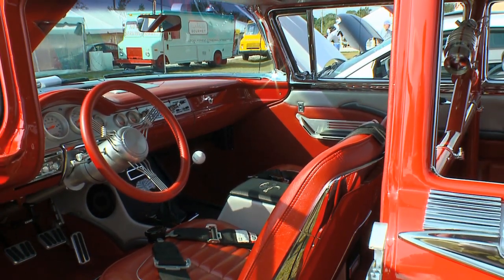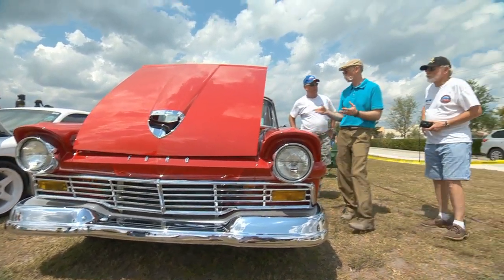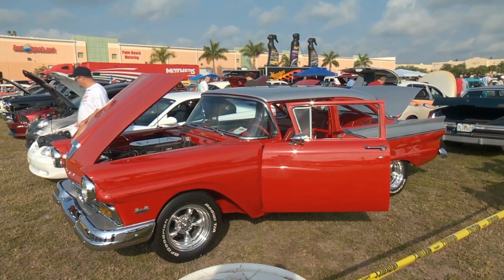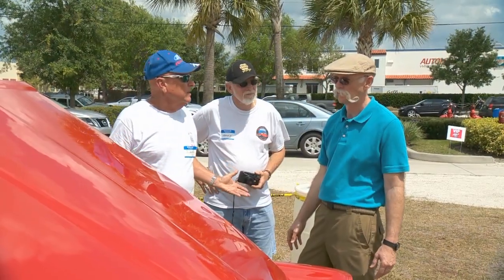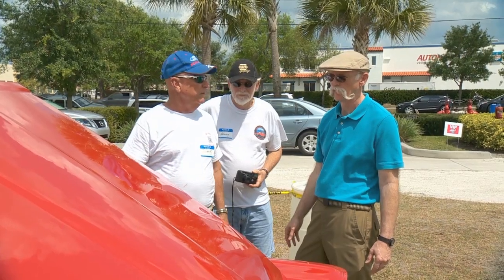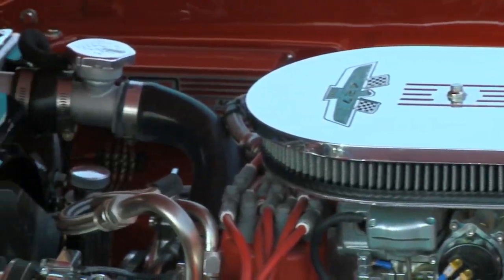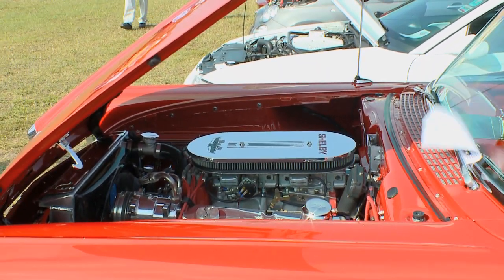If you look at the front, it has the single headlights. The '58 and '59 were dual. The '57 Chevy always gets all the attention, but I actually always felt this was a prettier car. Chevrolets are popular, but this is the real deal. I like to catch those '57s on the road with this motor — I'll show them how a Ford runs. That's a strong engine.